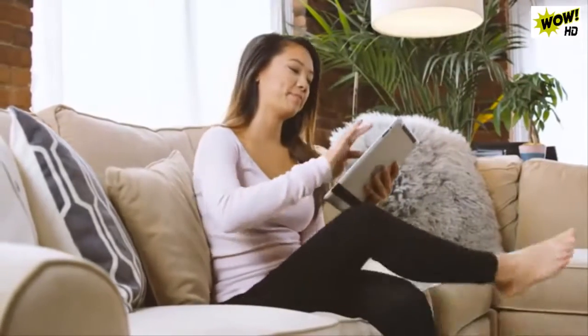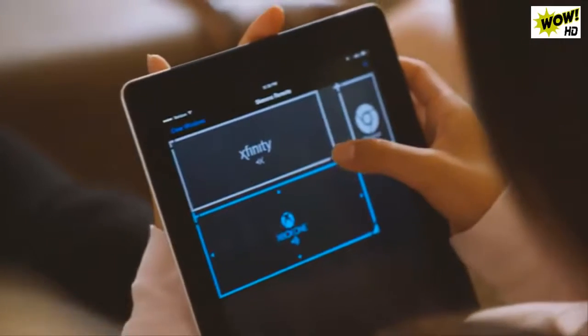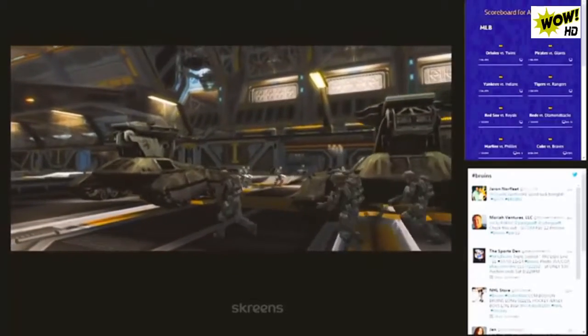You can customize your layout, change active feeds, and interact with any element. When you're screening and you want a certain source bigger, make it bigger. Want it smaller? Go ahead. Add a Twitter stream? It's right there. Want game stats? Get that from the App Engine.